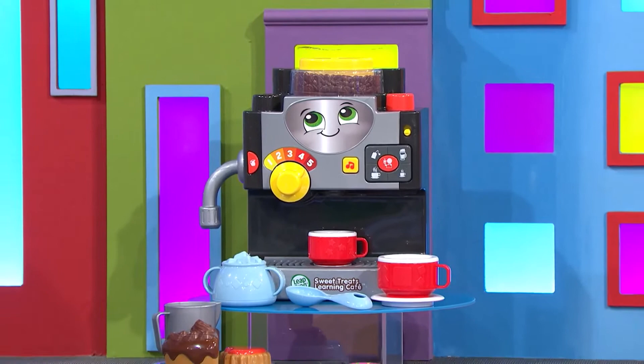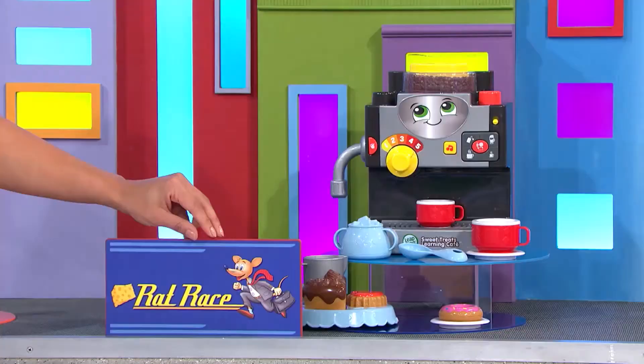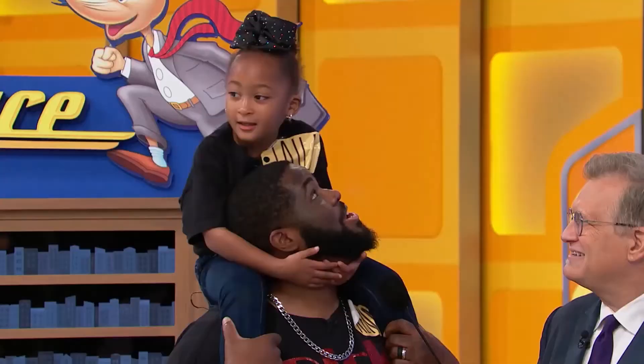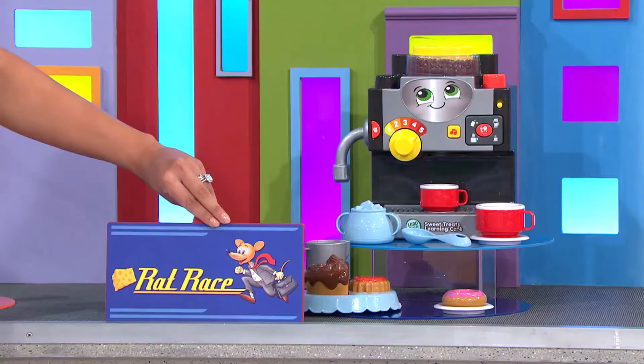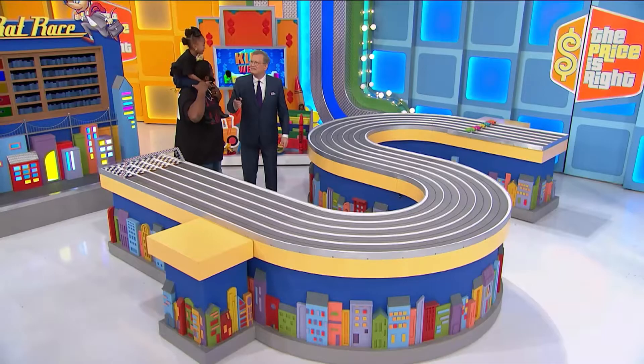Okay, here we go. You can fill cups, complete customer orders, and serve up tasty-looking pastries with this toy cafe. Within $10 — you can be high, you can be low, as long as you're within $10. $25? $25, baby! $25. You got it, we got one!